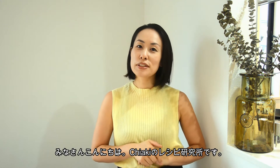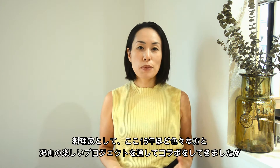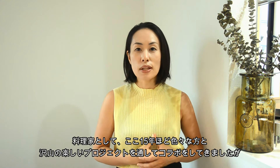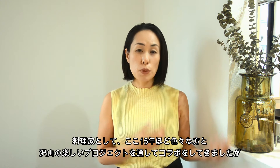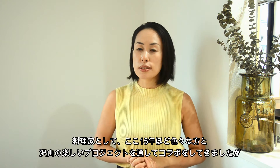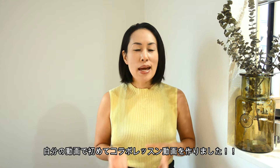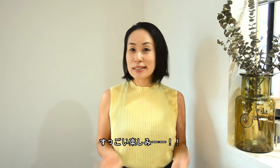Hi everyone! Welcome back to Chiyaki's Recipe Lab. I have been working with many collaborators on exciting projects the last 15 years as a professional chef and food artist. But this is the first time making a video together with them, so I'm so excited!